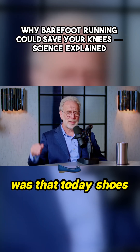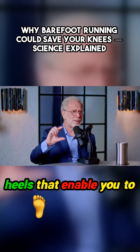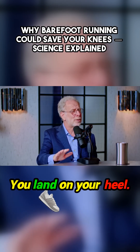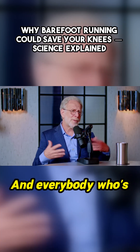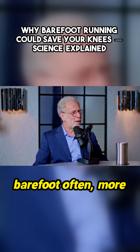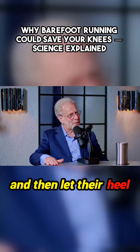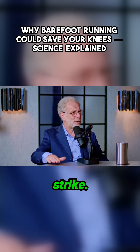What we learned was that today shoes have these cushioned heels that enable you to essentially run the way you walk — you land on your heel. But people who are barefoot, more often than not, land on the ball of their foot and then let their heel down. It's called a forefoot strike or a midfoot strike.